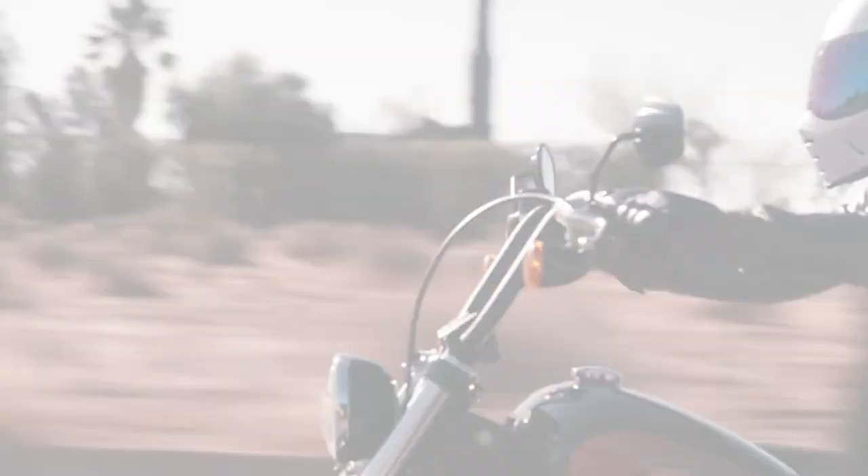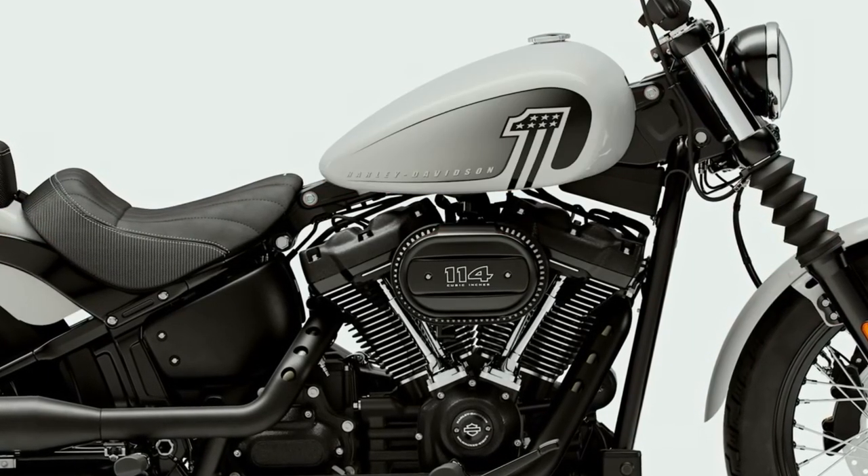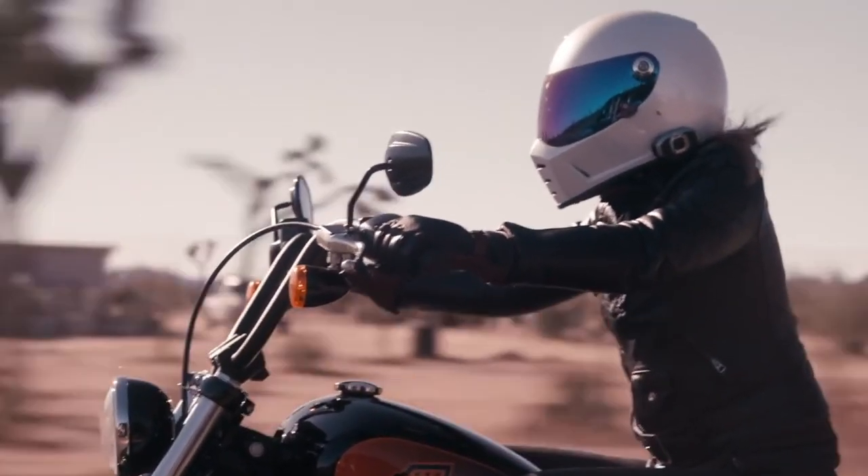Paint options include the legendary number one branding on the fuel tank with four colours for 2021: Vivid Black, Stonewashed White Pearl, Deadwood Green, and Baja Orange.